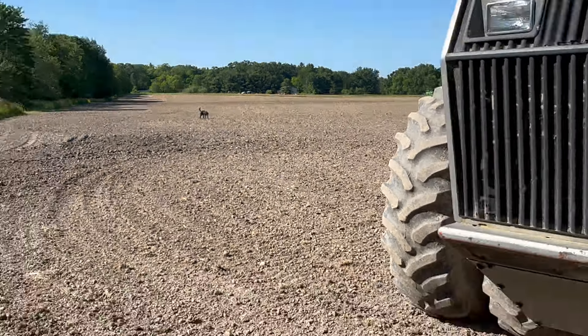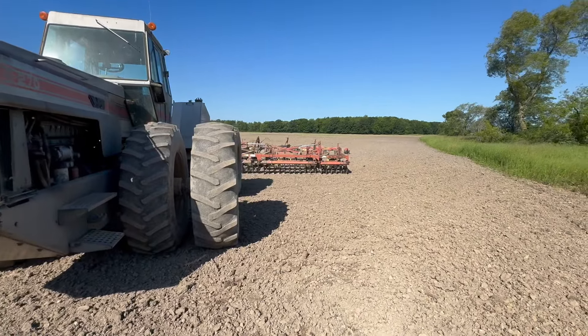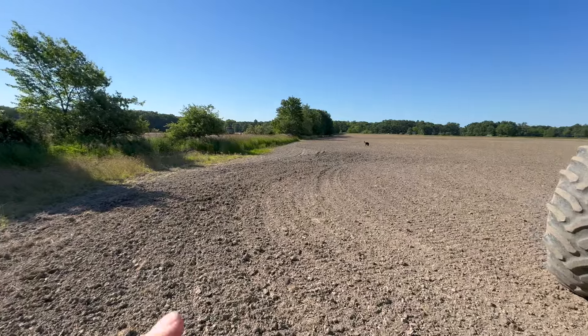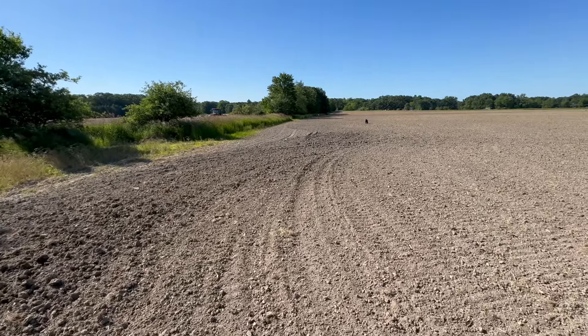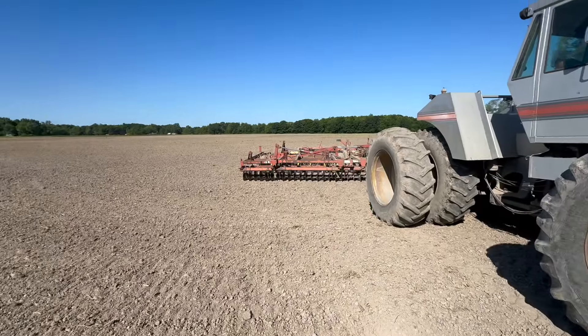All right, so we're back at it for another day here. Going to get rolling and finish up soybeans. We got a field on the other side of this ditch planted last night — well, all but about three acres. Had a couple rows run out, but we got to get this field worked over.